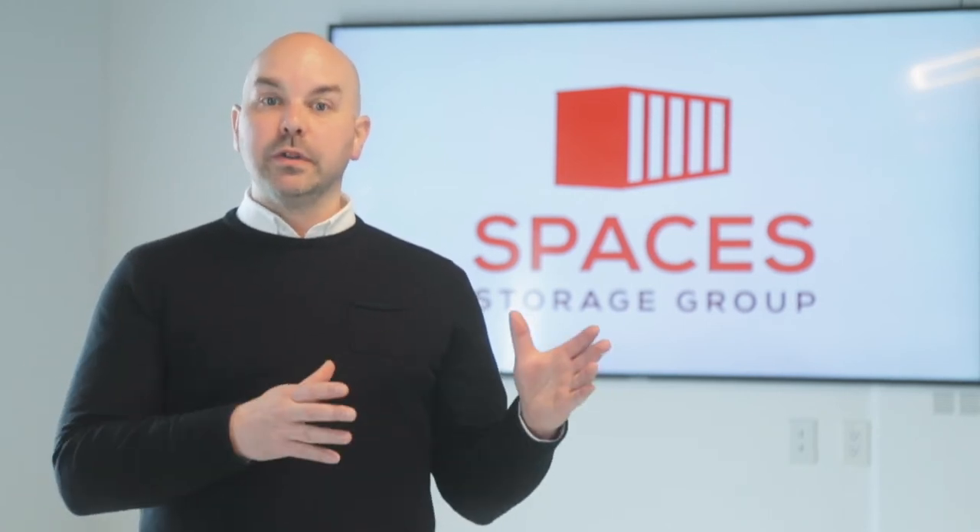All of the containers that we sell, regardless of where they're being delivered to, all come through our main facility which is in Gananoque, Ontario. So our trucks, our trailers, all of our delivery team members, everyone's based out of that location, and so everything that we retrieve from our depots, which is either in Toronto or Montreal, all comes back to Gananoque.